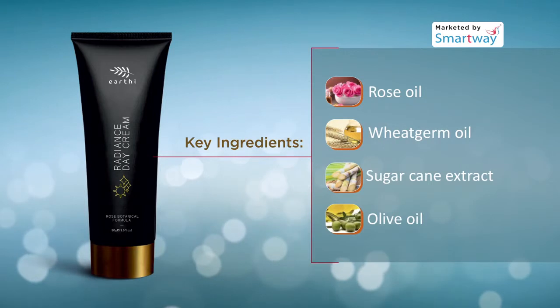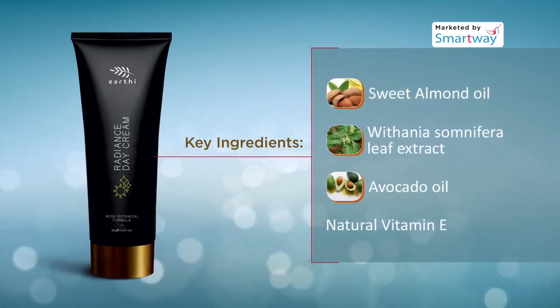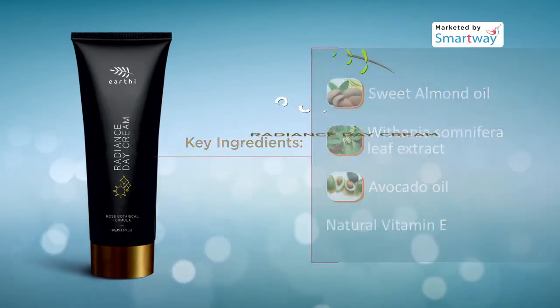Key ingredients include rose oil, wheat germ oil, sugarcane extract, olive oil, sweet almond oil, Withania somnifera leaf extract, avocado oil, and natural vitamin E.